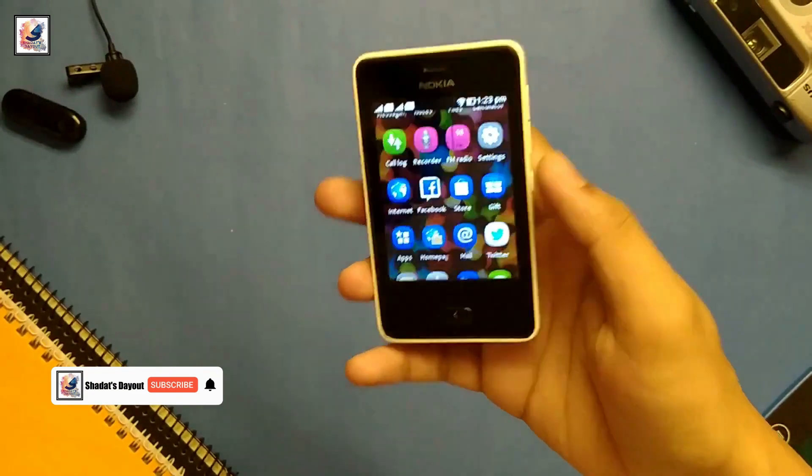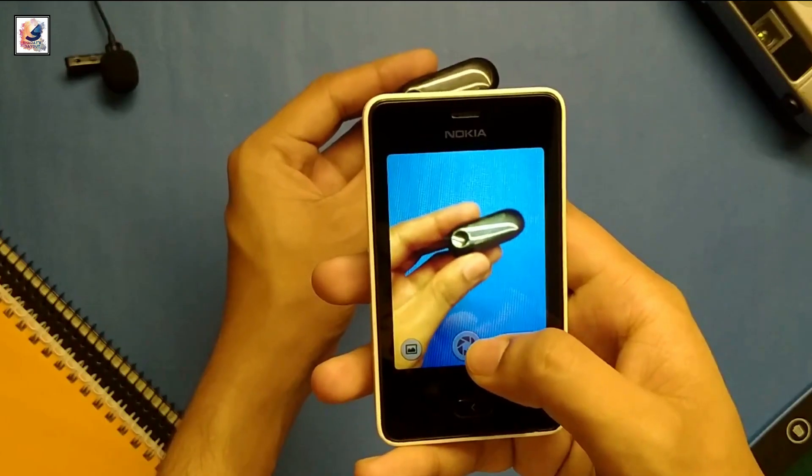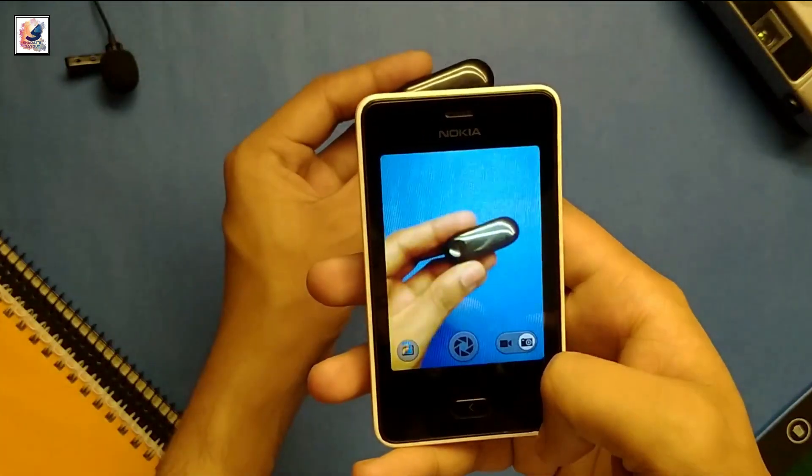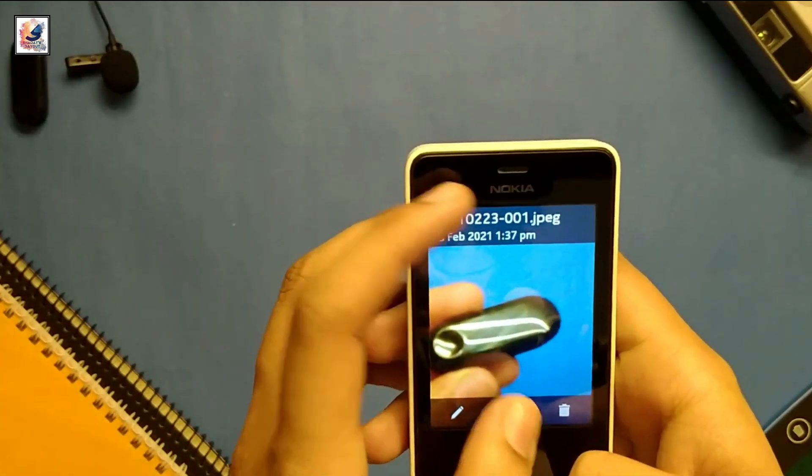Moving on to the camera section, the smartphone comes with a 3.15MP camera. With this camera you can capture photos and record video. Video can be recorded at 320p at 15fps.